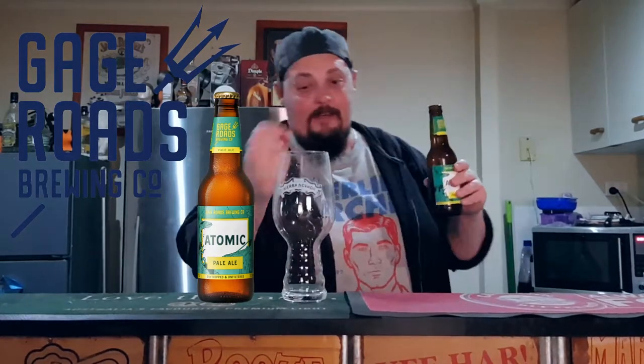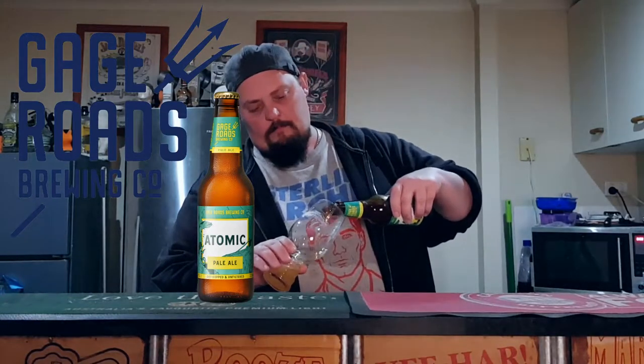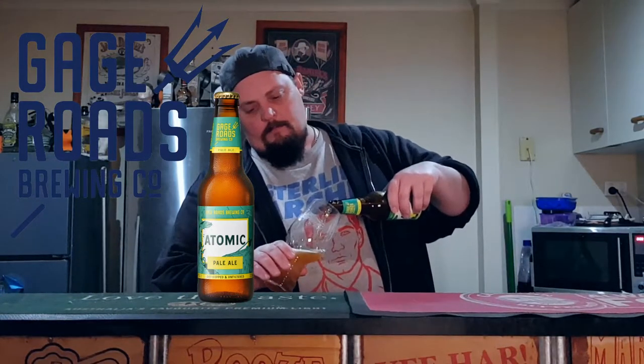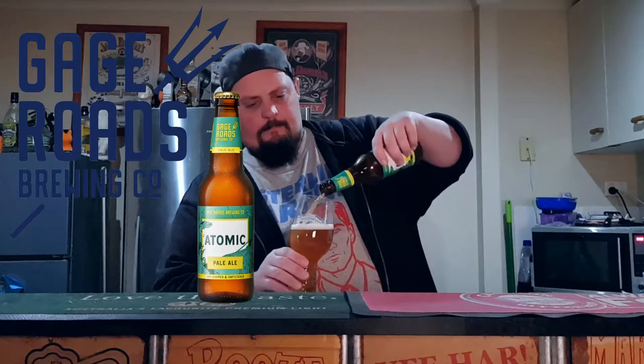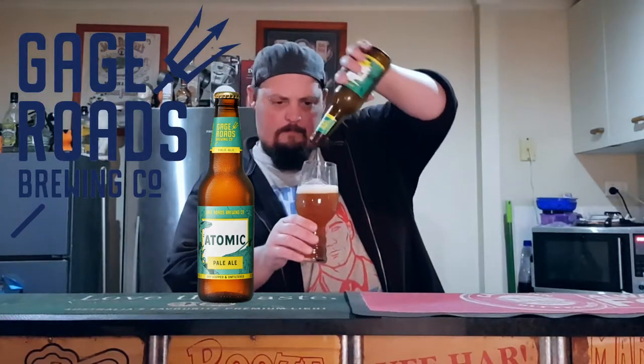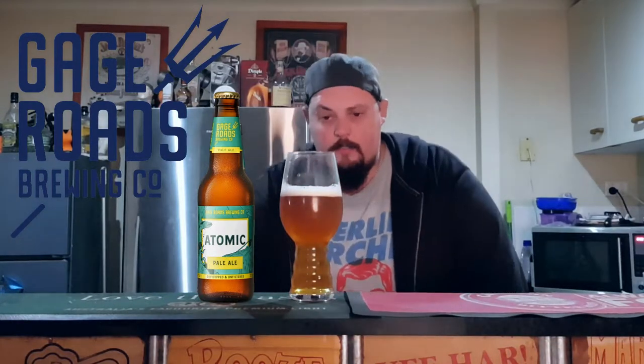Holy crap, that's a lot better than I remembered it being. It's got a nice colour — that looks beautiful. I think last time I tried this it was straight out of the stubby as well, so maybe that was a mistake too.